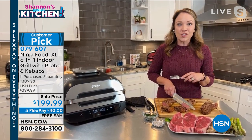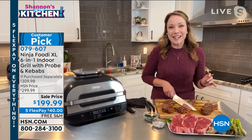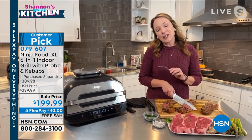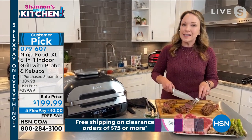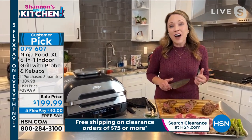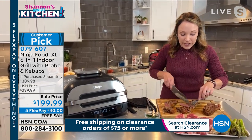Plus you can grill indoors. So if you're wanting some summer flavors right now — I know there's a huge winter storm across the United States — you need to grill indoors for that. My favorite is that cyclonic grilling technology. That 500 degree grill plate is going to get that sear.